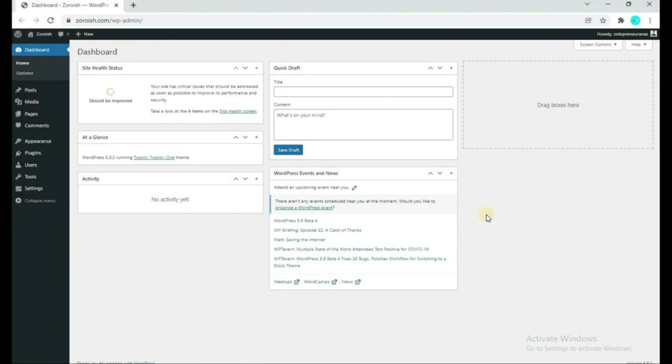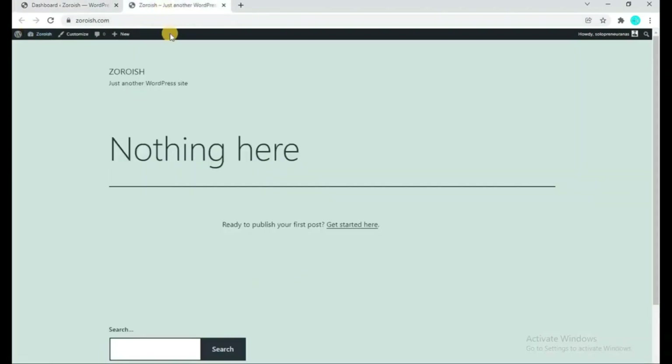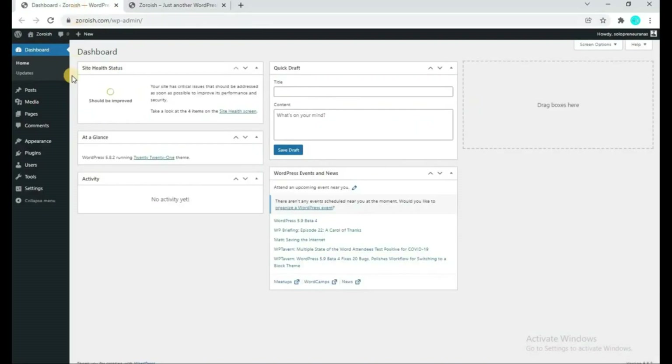So as you can see, we are on the WordPress dashboard. Step one was to purchase the hosting. Now in Step two we have to install a theme to make a portfolio website. If I show you my website, currently it looks completely empty. To make your own best portfolio website, come back to your WordPress dashboard and go to Appearance and Themes section.